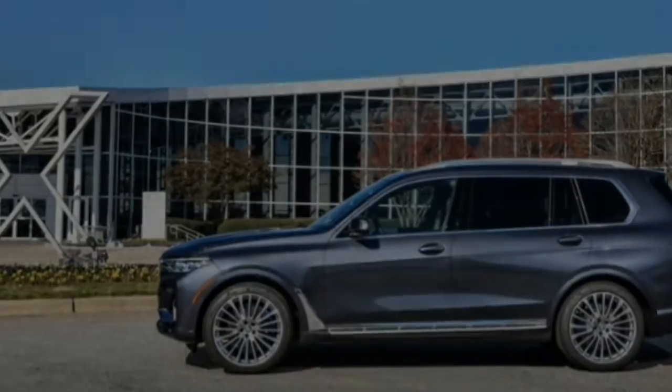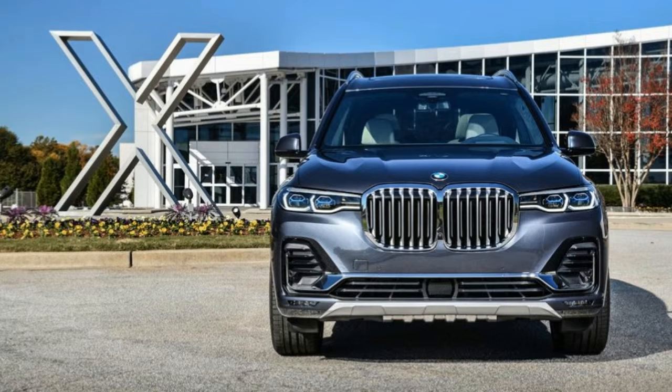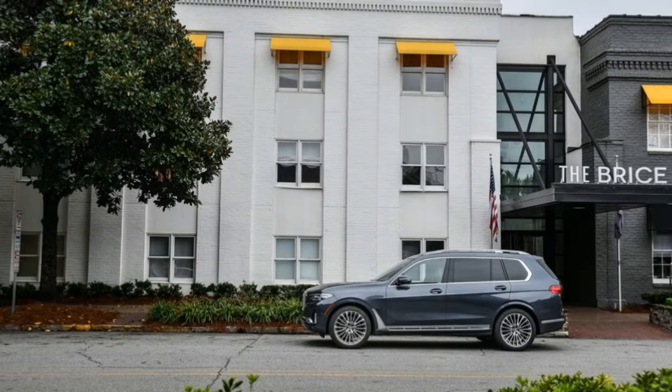The X7's cabin is a delight, nearly identical to that in the X5, with asymmetrical pods of controls gifted with lots of linear inches of high-resolution displays. In the most expensive versions, there's icy hot gray wood trim and glass-tipped controls.